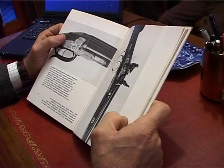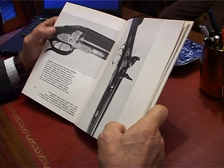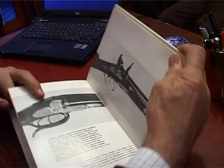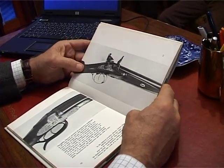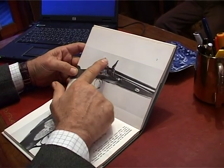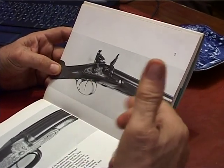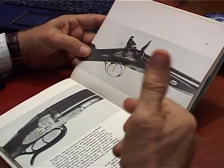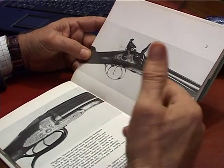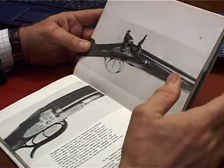È interessante così, a colpo d'occhio, confrontare questo fucile e quest'altro fucile dove abbiamo ancora il cane, pietra, martellina, focone, avancarica. Tra questi due fucili sono passati 65 anni e c'è l'evoluzione del fucile da caccia, da pietra a percussione centrale retrocarica.